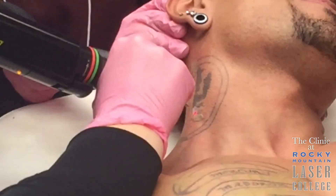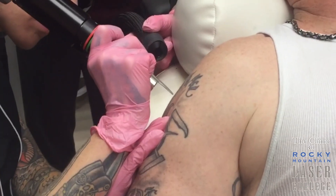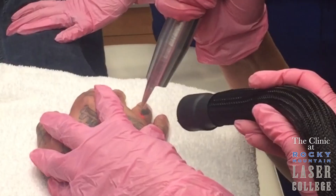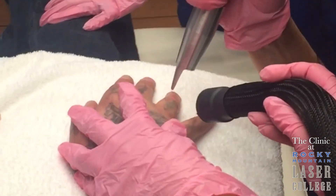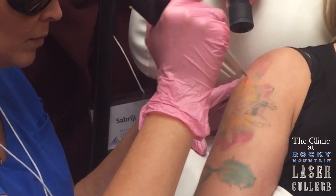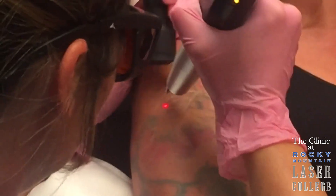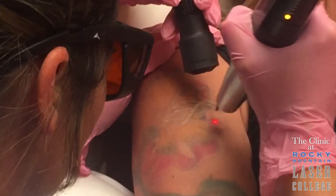A great tattoo removal process is three or four or five times — that would be great. Hard tattoos, tattoos that are far away from your heart, on your fingers, on your toes, tattoos that have white in them — light pinks, light greens, light blues — maybe you won't ever get all those colors out, because white ink won't take the laser energy and you can't get out the whites and some of those light colors.